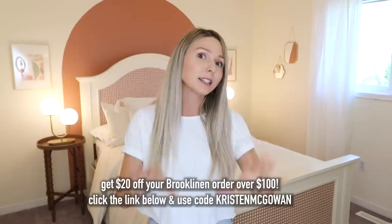A little bedding update: since sleeping in the bed last night, the sheets and bedding are incredible — so soft and smooth, literally the most comfortable sheets I've ever slept on. I highly recommend checking out Brooklinen — they're offering 20 dollars off any order over 100 dollars using the link below and code Kristen McGowan. I really hope you guys enjoyed today's makeover — it was so fun and I hope it gives you inspiration. Make sure to give this video a thumbs up, subscribe for more room makeover, home decor, and DIY videos, and turn on notifications so you never miss upcoming videos!